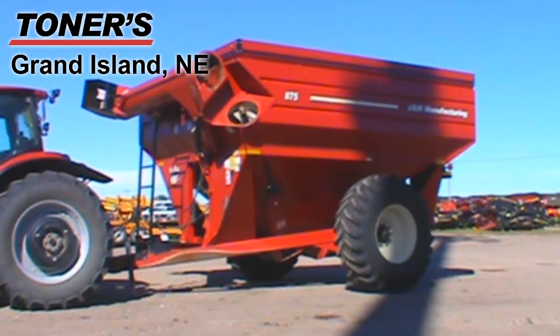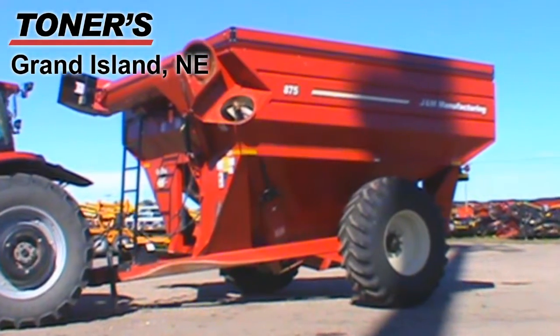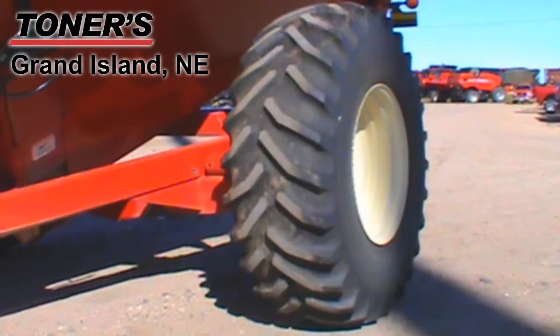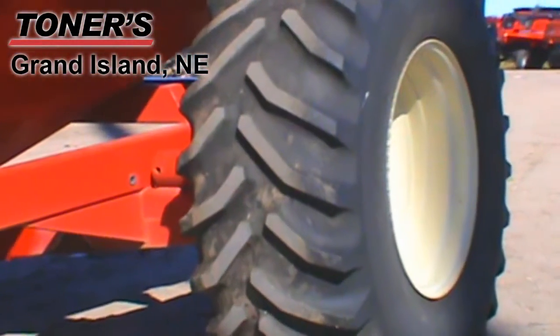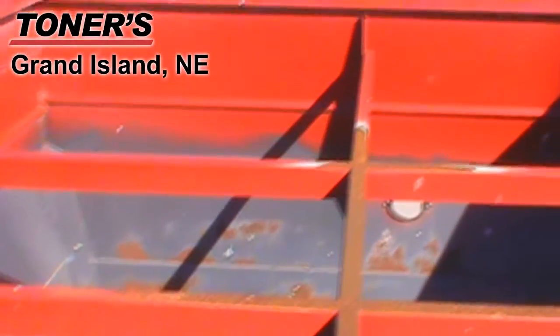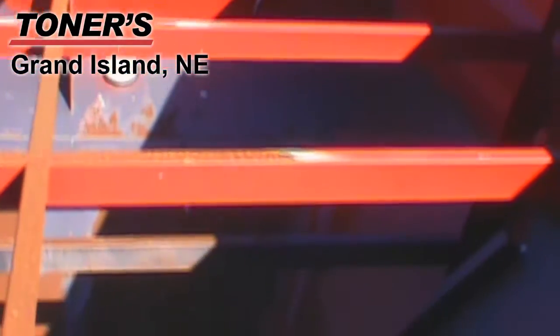Available at Owners of Grand Island, we have this 2011 J&M 875-18 grain cart. The tires are Goodyear 650-75R32s. This cart has a capacity of 875 bushels.